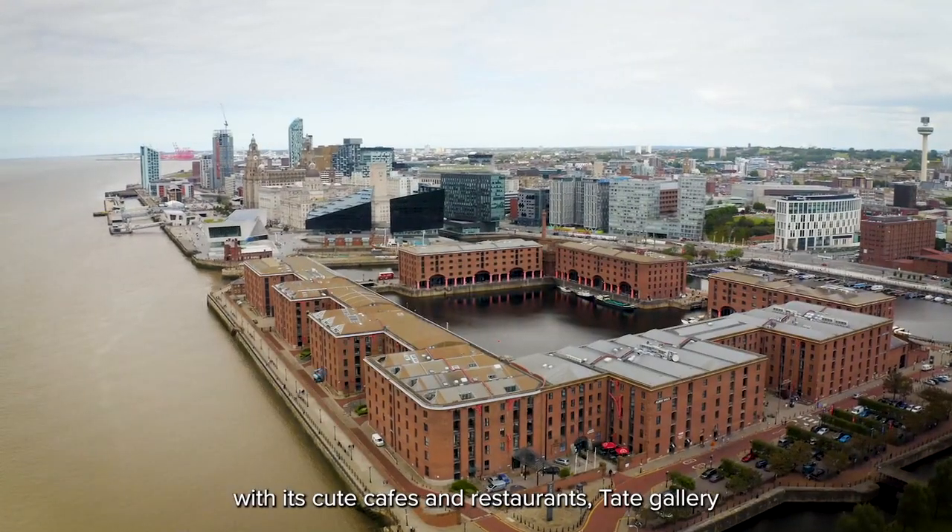This is Albert Dock — it's the most visited multi-user attraction in the UK outside of London, with its cute cafes and restaurants, the Tate Gallery, and obviously a lot of souvenir shops.